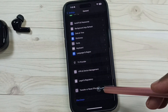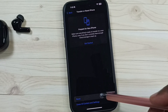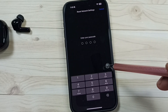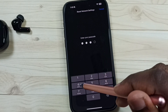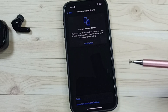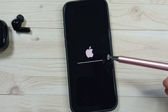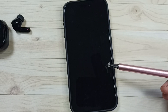Tap on Transfer or Reset iPhone, then tap on Reset. Here you can see Reset Network Settings — tap on that. Enter your screen lock password, then tap Reset Network Settings again. This will only reset network settings and will not delete any data from your phone. After this reset, check Bluetooth; that should work.